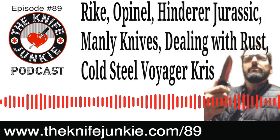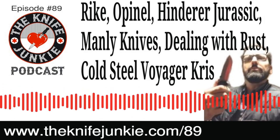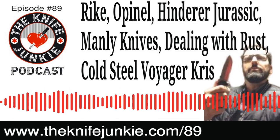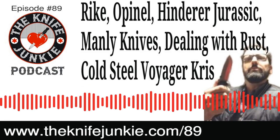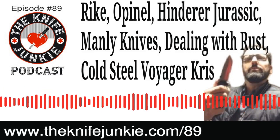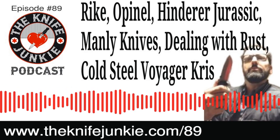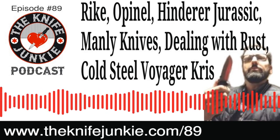Welcome to the Knife Junkie Podcast, your weekly dose of knife news and information about knives and knife collecting. Here's your hosts Jim Persin and Bob the Knife Junkie DeMarco. Welcome to episode number 89 of the Knife Junkie Podcast. The Knife Junkie Podcast is the place for knife newbies and knife junkies to learn about knives and knife collecting. It's our midweek supplemental episode where Bob gets a chance to dive deep into knife stories. We've got four stories to cover in knife life news this week, plus a tip of the week talking about rust, some tips on rusted blades and a rusted pivot, and also an update on the Cold Steel Voyager Chris.